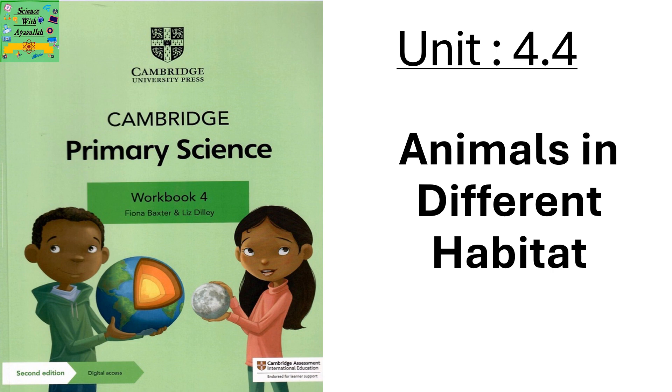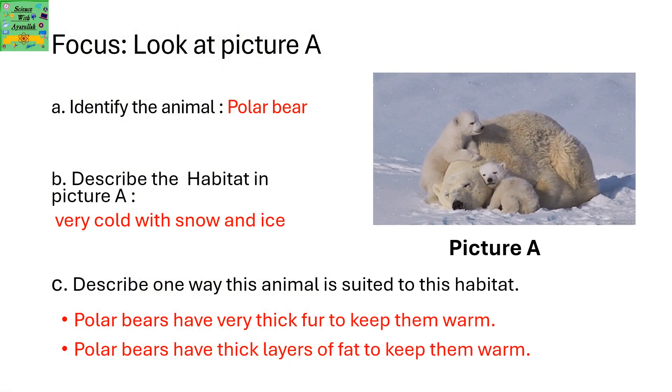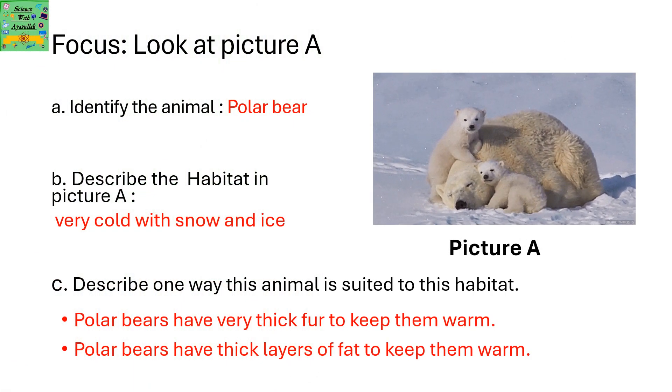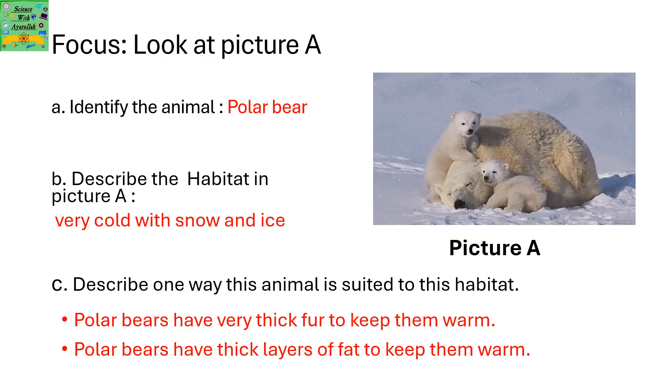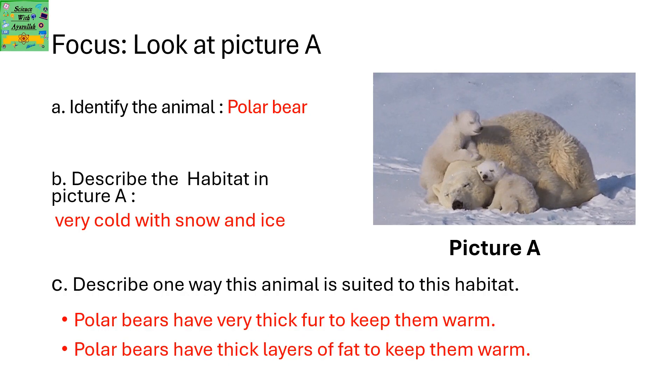Unit 4.4: Animals in Different Habitats. Carefully look at picture A and identify the animal. It's a polar bear. Describe the habitat in picture A. It's very cold with snow and ice.